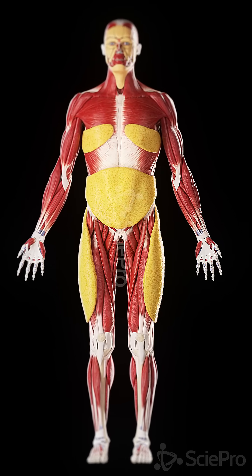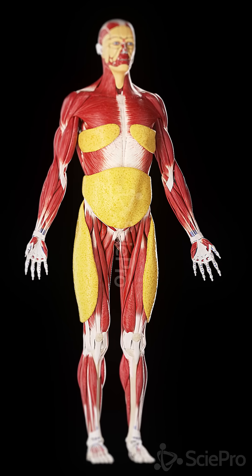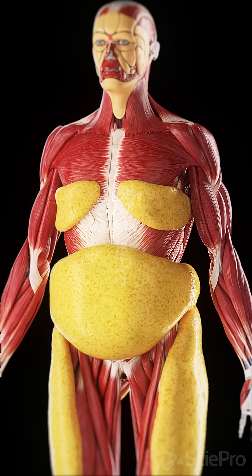But too much subcutaneous fat can lead to health risks like obesity, diabetes, and heart disease.